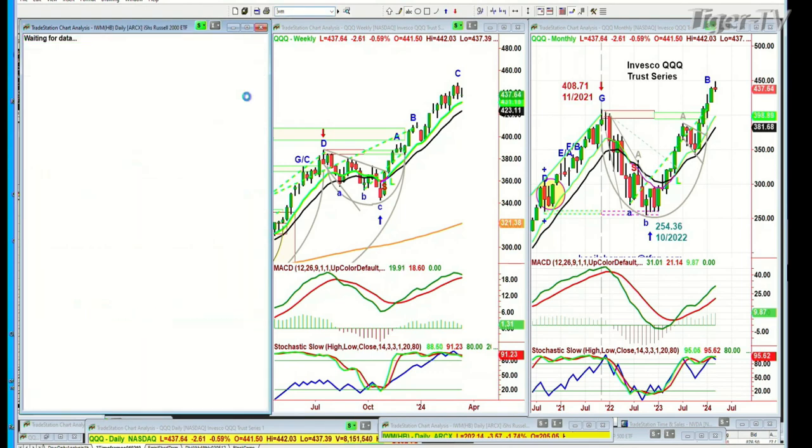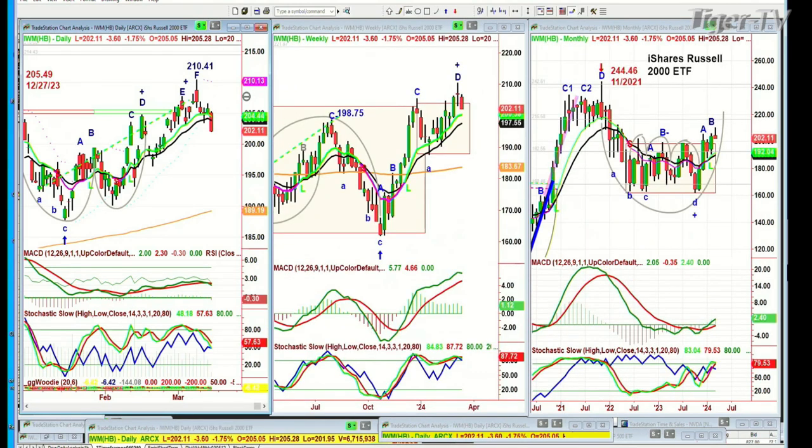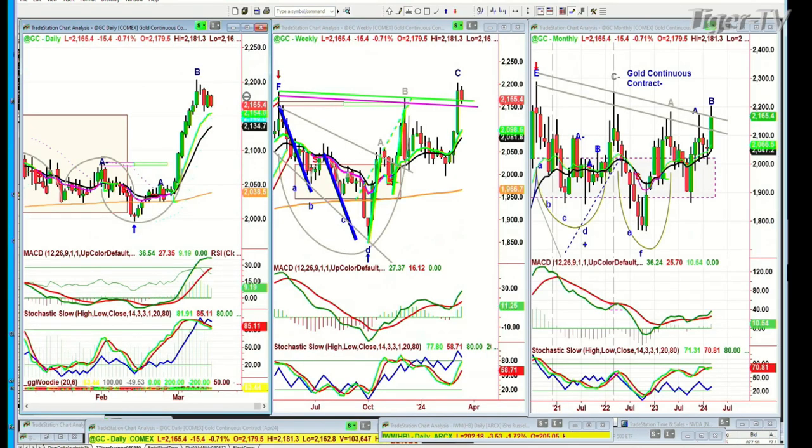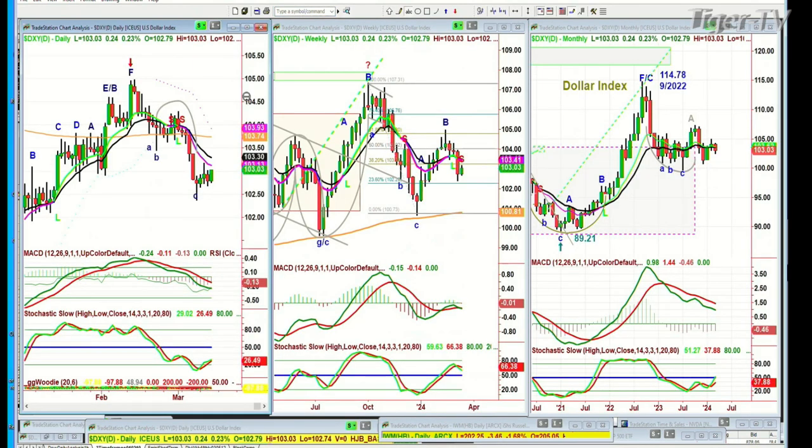IWM — IWM smashing to the downside, down 3.61 at 202, down 1.7%. Gold is down 15 at 2,165. It had a fabulous run, so you can expect some kind of a digestive phase here. The dollar is moving up a little bit, up 24 ticks at 103.03.